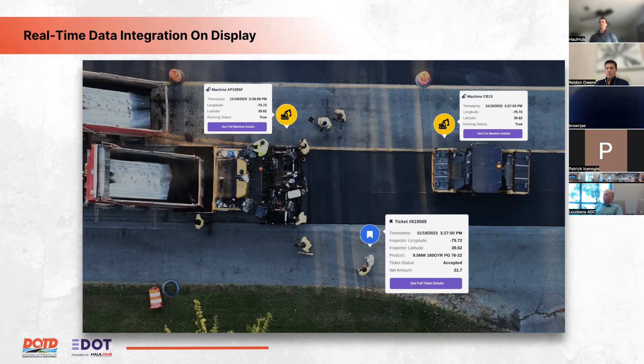Another use case: pavers can communicate how much material went through them during the day. Pairing that with the materials data received from the plant would greatly improve the end-of-day process of contractors and inspectors agreeing on what was performed. Having those two data sources side by side and able to confirm each other makes that reconciliation much quicker. These are just two examples — not an exhaustive list.